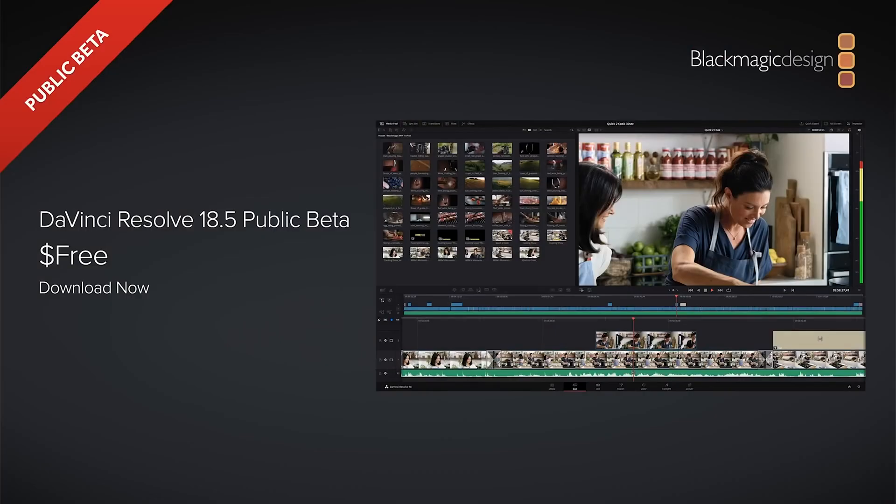Let's start with Resolve 18.5. First, this is a beta - not the official release - so there are still lots of bugs to come, but there are so many features being released that it's going to be a big update. The DaVinci Neural Engine, the AI of DaVinci, is being used for all sorts of different areas of Resolve now, and it's really starting to become evident that AI is where all the NLEs are going.